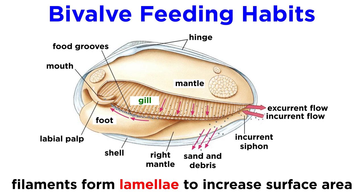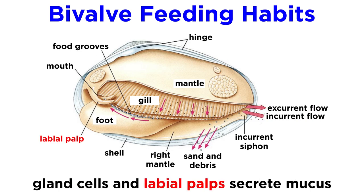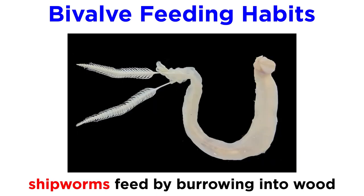Filaments lying beside each other form plate-like lamellae through numerous interfilamentous junctions that increase surface area. In order to feed, most bivalves create respiratory currents that bring both dissolved oxygen and organic materials to the gills. Here, the gland cells and labial palps secrete a great deal of mucus in order to entangle particles suspended in the water column. Most bivalves have an incurrent and excurrent siphon, and are sometimes the only part of the animal visible above the substrate. Water is drawn in through the incurrent siphon and expelled through the excurrent siphon.